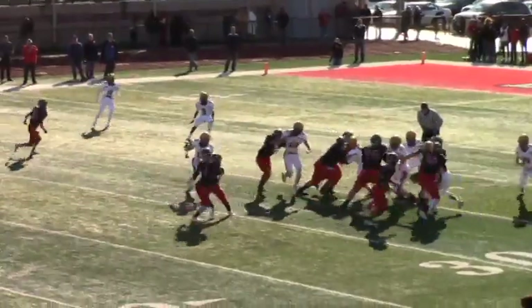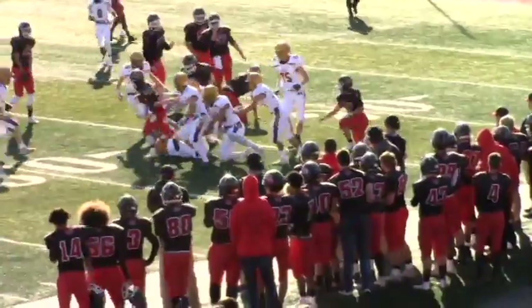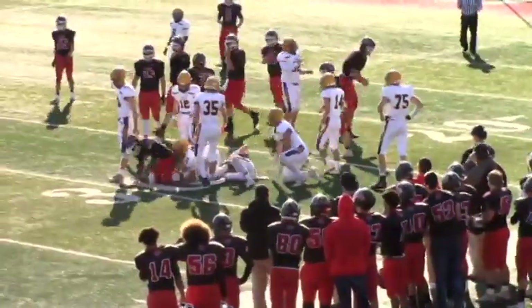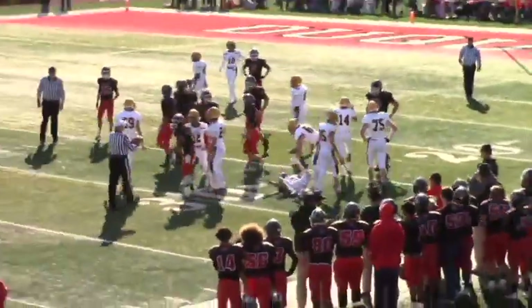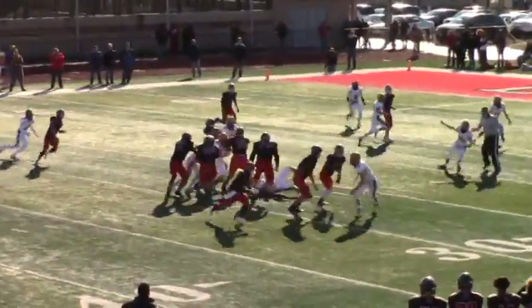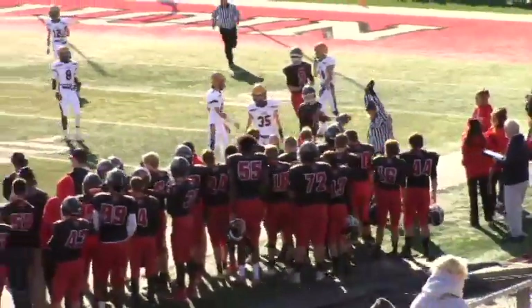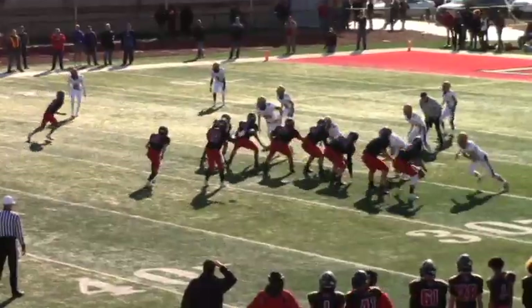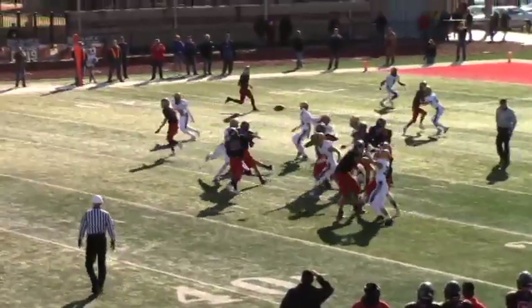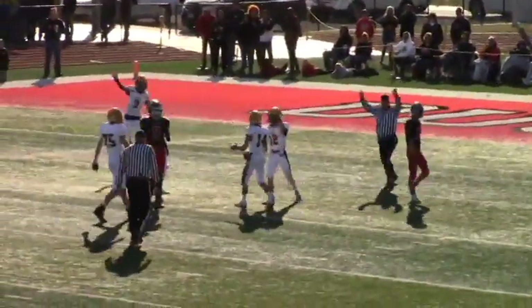From the pistol, hands off to Mays. Mays stopped at the 25. Zimmerman calling signals — he's going to throw. He looks to run, keeps it, gets out of bounds. Zimmerman going to throw — throws across. Picked off.